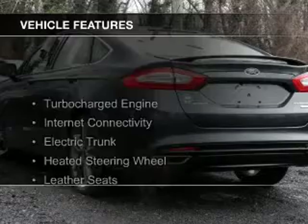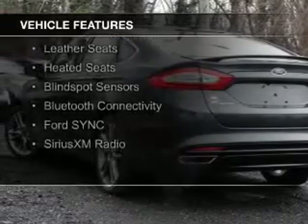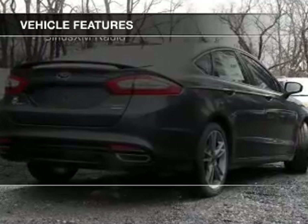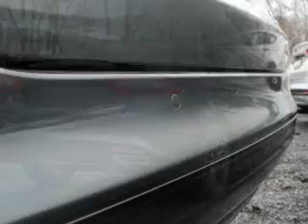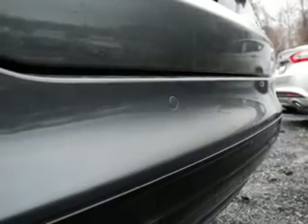The features include a turbocharger, internet connectivity, electric trunk, heated steering wheel, leather seats, heated seats, blind spot sensors, Bluetooth connectivity, Ford Sync voice activation, and Sirius XM satellite radio.